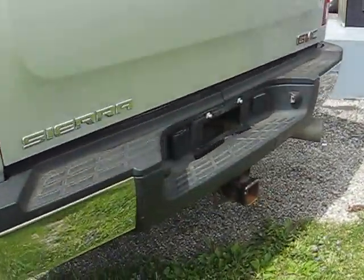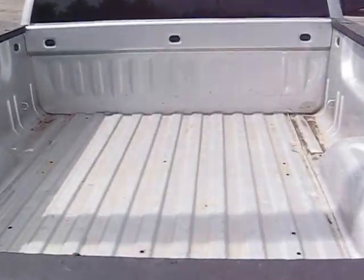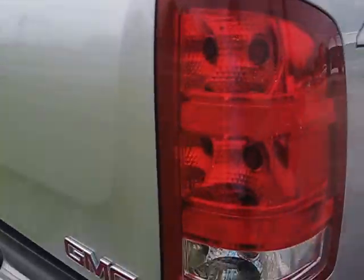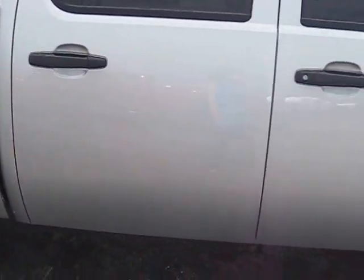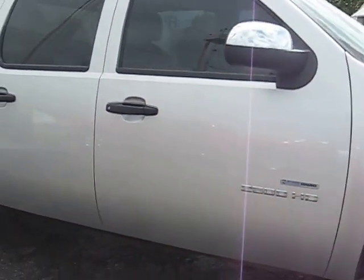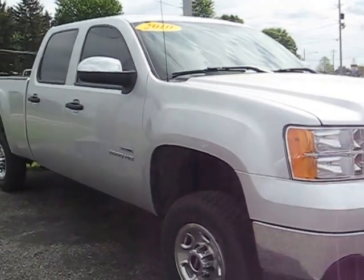It has a tow package. This is the 2010 GMC Sierra 2500 Heavy Duty four-wheel-drive crew cab work truck.